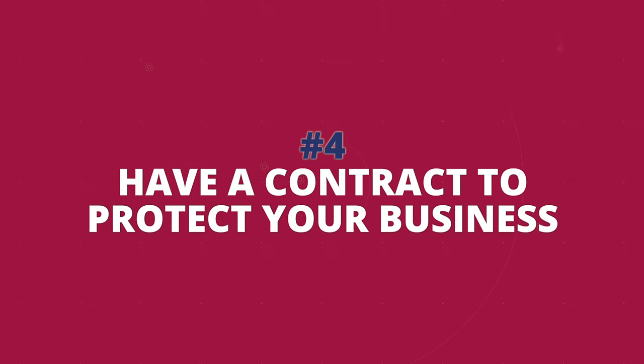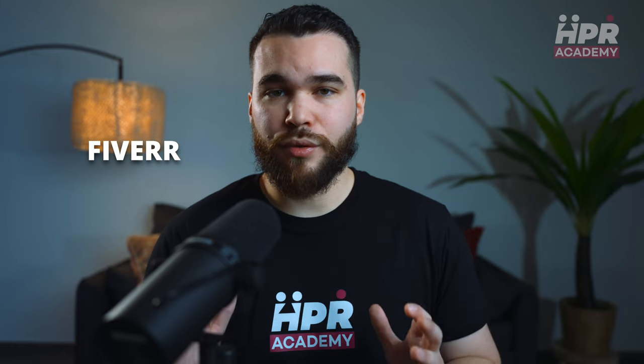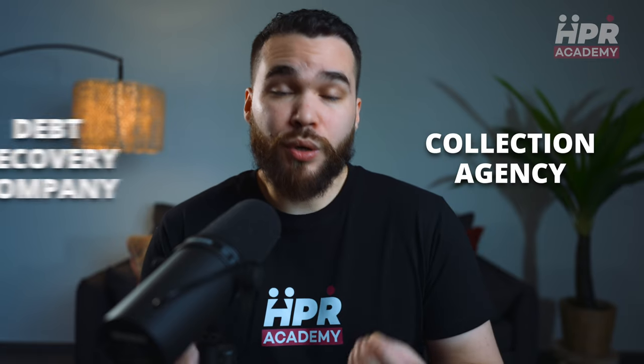Once you know your business model, you need a contract to protect your business. You can find contract templates online or create one with ChatGPT. If you want something more secure, consider hiring a legal consultant on Fiverr — it's affordable and effective for beginners. I would also suggest you connect with a collection agency or a debt recovery company so they can step in and get your money if a client doesn't pay. After you try to resolve things amicably, they only take a small percentage, and at least you have your money and can focus on your business.